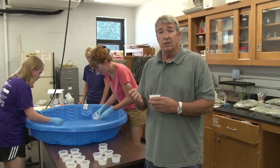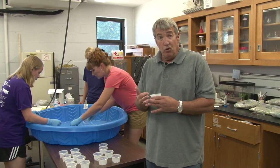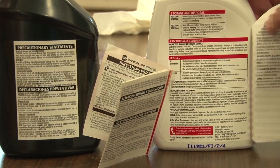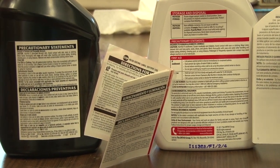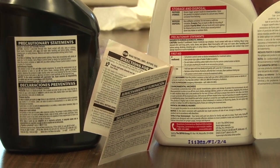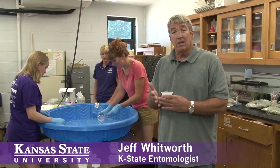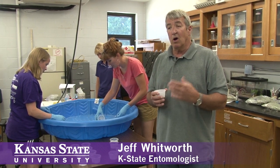A year ago we started a project looking at various insecticides. In this case we have two general use insecticides. The reason we selected general use insecticides is because the public can buy them for use around their home, and the insecticides we selected are very common, but most importantly they have brown recluse spider on the label, so hopefully they will be controlled or killed by these insecticides.